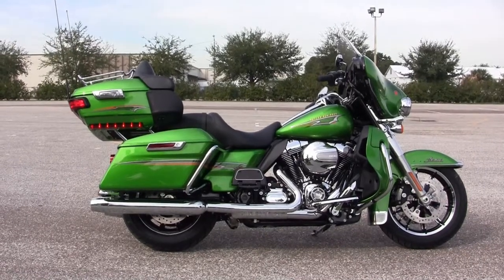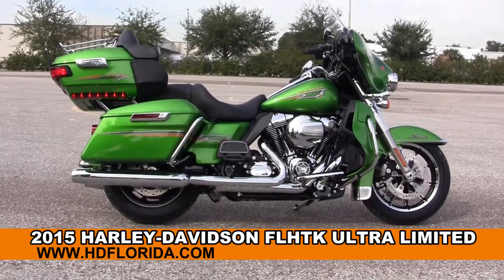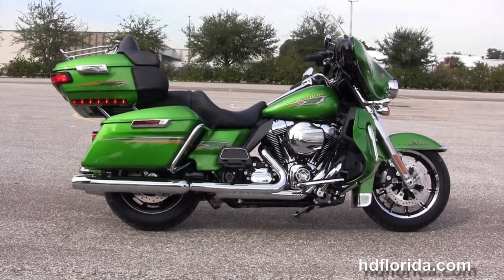Welcome everyone to the world famous Harley-Davidson of Brandon. Today I've got for you the stunning brand new 2015 Ultra Limited and the all new Radioactive Green paint job.